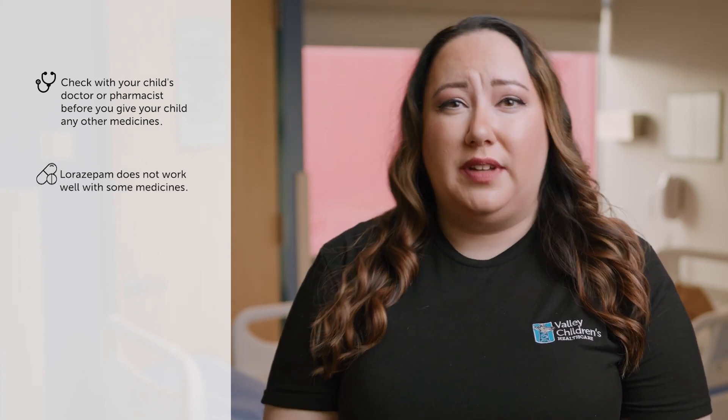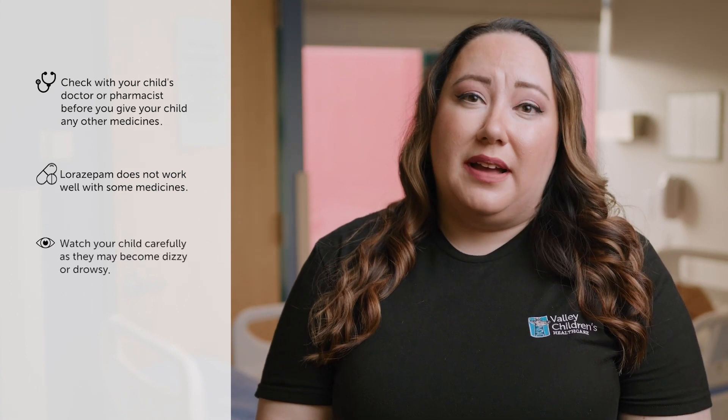Lorazepam does not work well with some medicines, such as cold and cough medicine and medicines that contain alcohol. Lorazepam may make your child dizzy, drowsy, and less alert than normal. Watch carefully when your child is doing something that they need to be alert for, such as climbing stairs. Thank you for watching, and make sure to reach out to your pharmacist or provider if you have any questions.